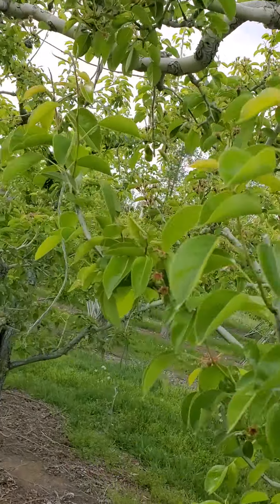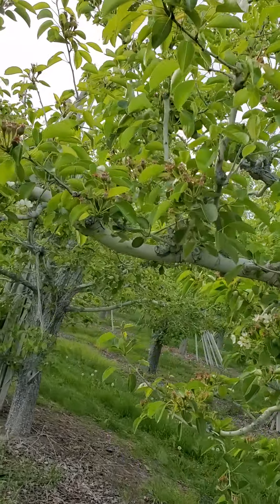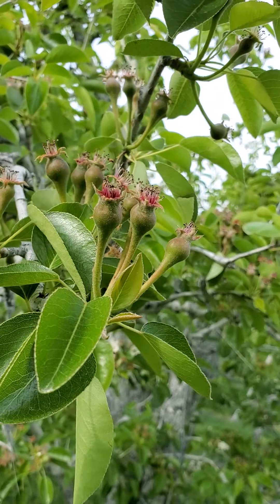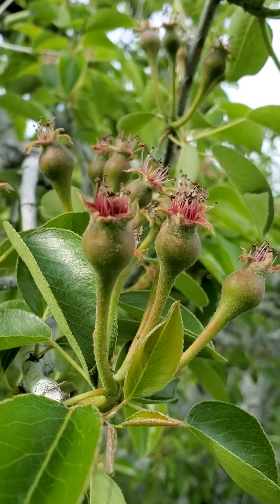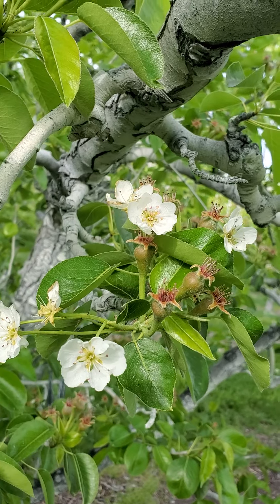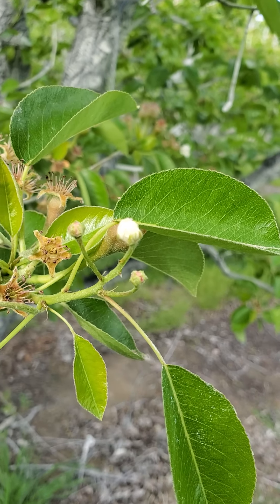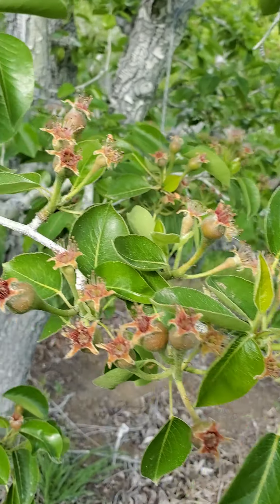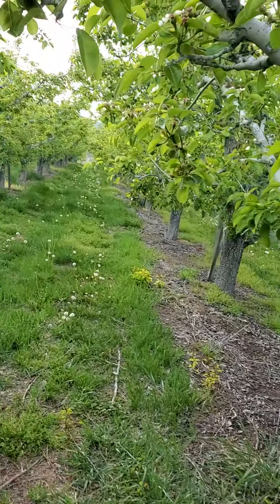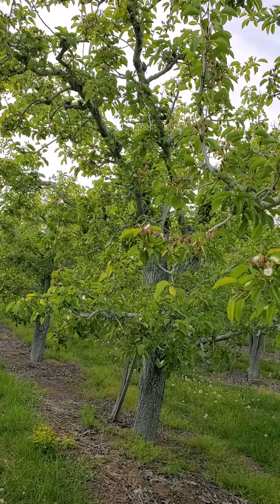Here's another video about the pear development after the full balloon, the petal fall — we already start seeing little pears coming on. We still have some bloom left. That's the late bloom. You can see some pods there that are not open yet. It's amazing what Mother Nature can do.